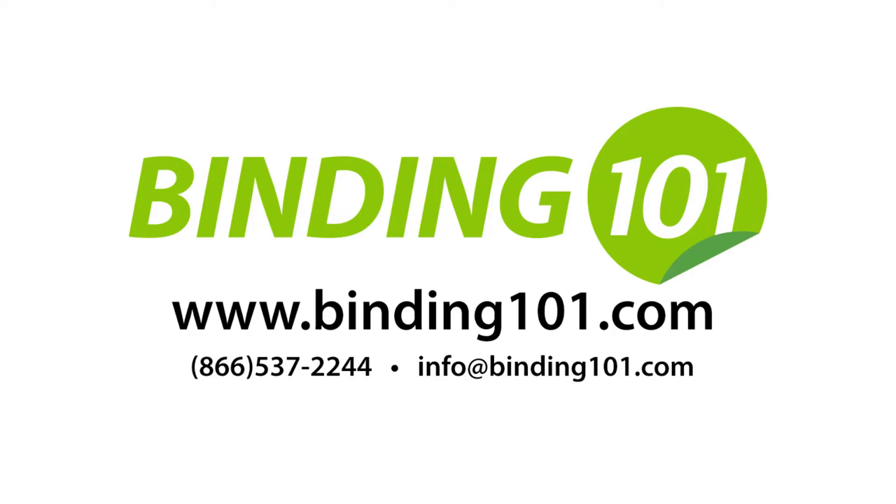Thank you for watching. Visit us at Binding101.com for more information.